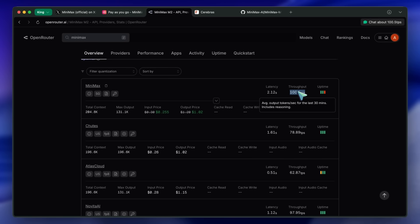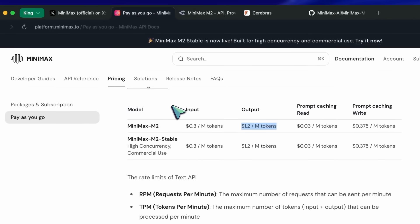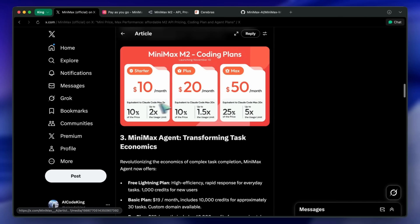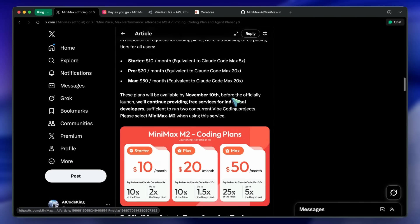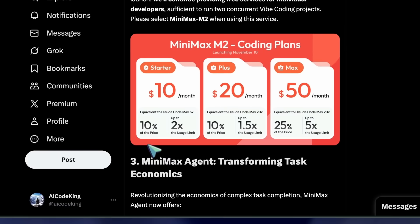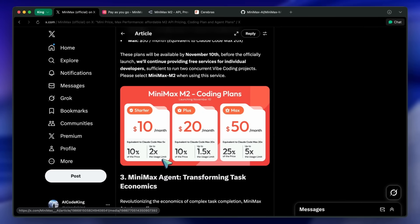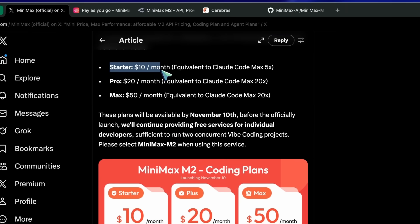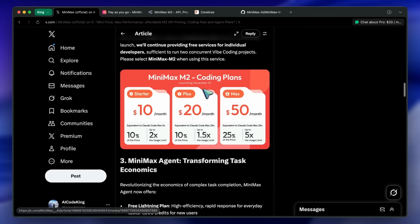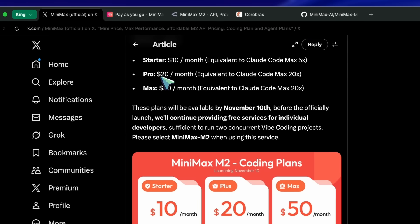Now let's talk about the coding plan. It apparently comes in three varieties. There's a $10 per month plan, a $20 per month plan, and a $50 per month plan. The $10 plan is equivalent to Claude Code Max 5x plan, but is 10% of the cost of Claude's plan, while giving you 2 times the usage limit — meaning you can expect to send at least 500 messages every 5 hours. The $20 plan is equivalent to the 20x plan, but is 10% of the cost of Claude's plan, and gives you about 1.5 times the limit, which means you get about at least 1,300 messages every 5 hours, which is insane.